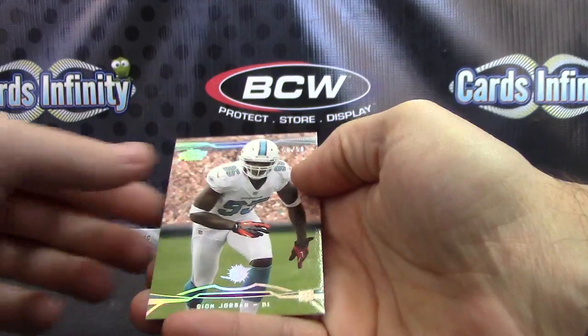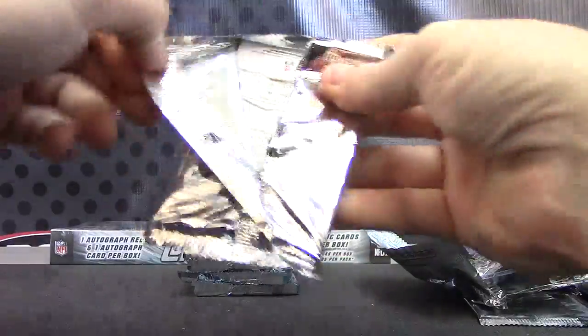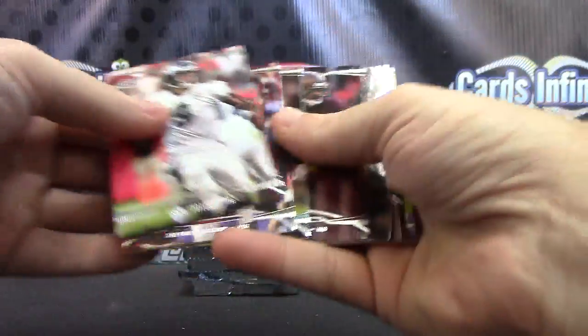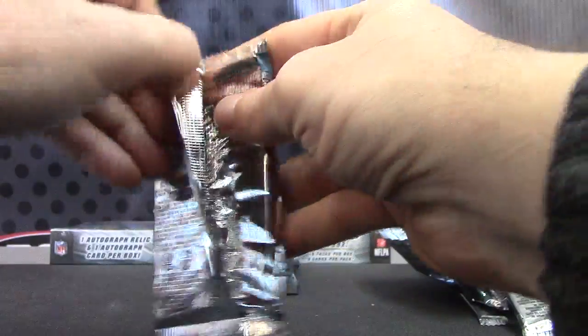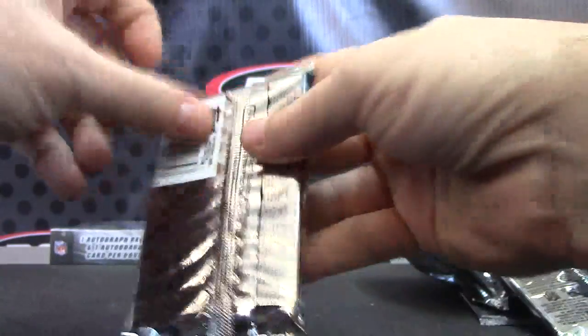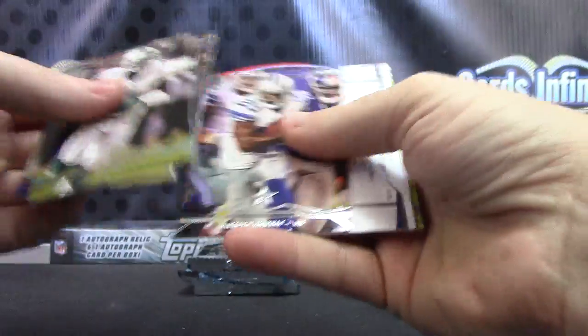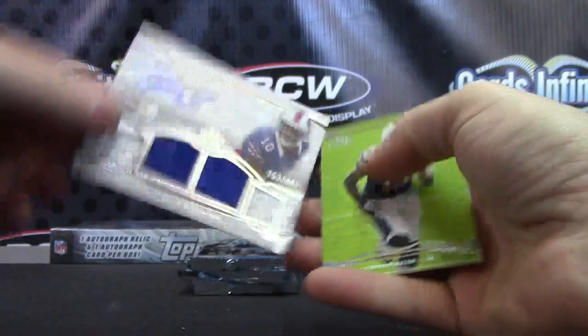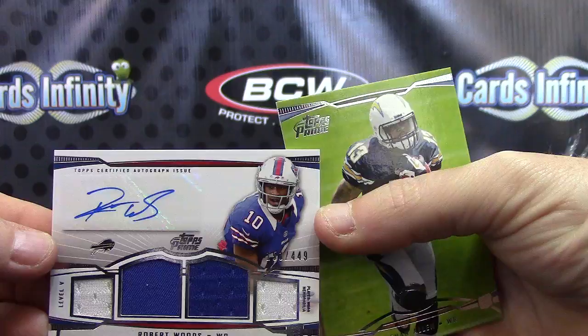Joseph Randall dual jersey, number 2 of 165. There we go, and you got a numbered card of Deon Jordan numbered at 50. Cordero Patterson. Terrence Williams.